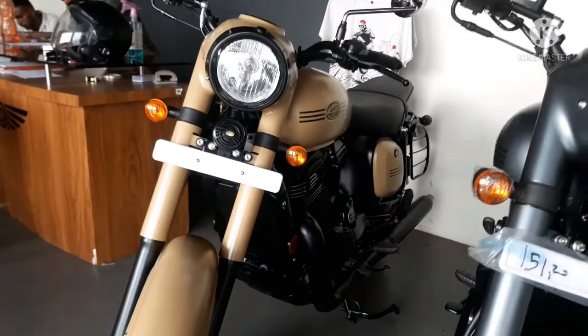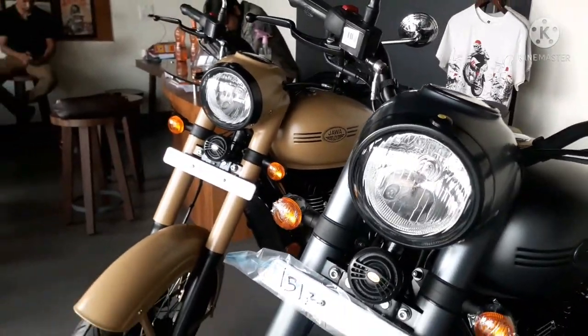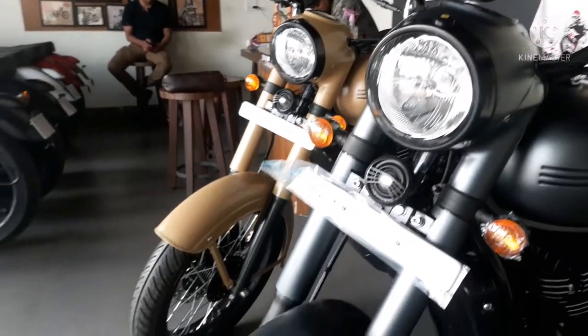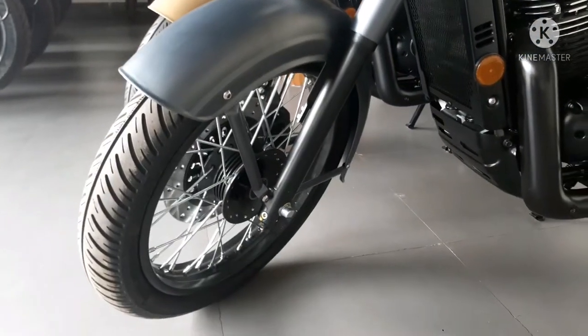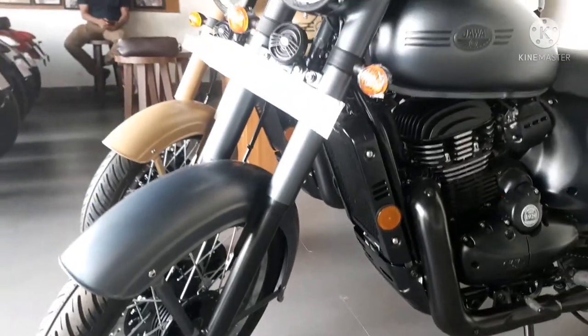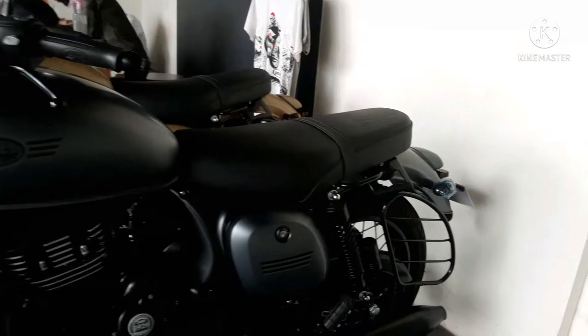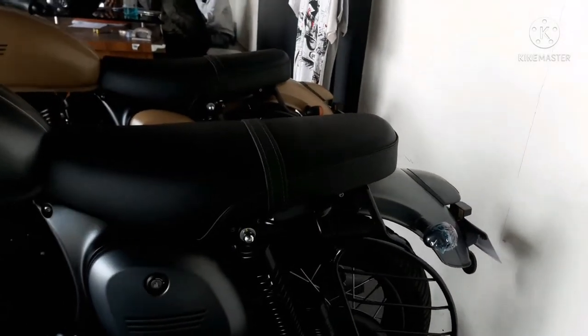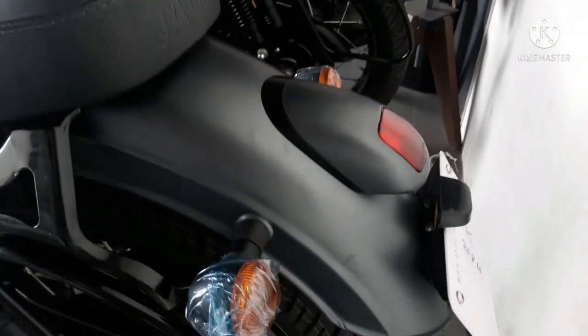Starting with the engine: the new Jawa Classic 350 comes with a 293cc, fully fuel-injected, liquid-cooled motor. The engine produces 27.33 PS of power and 27.02 Newton-meters of torque. It is mated to a five-speed manual transmission with a wet multi-plate clutch. In starting options, there is only a self-start option.